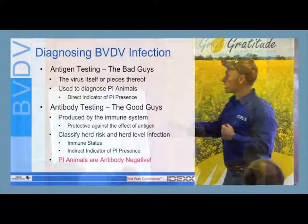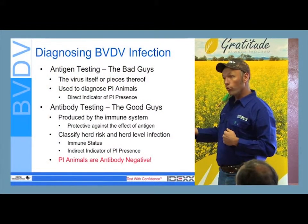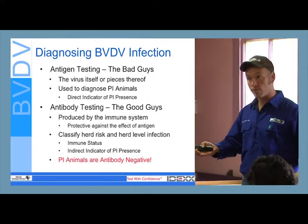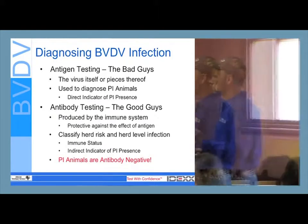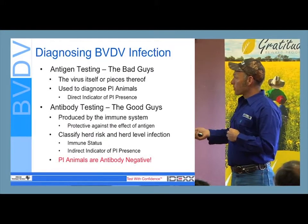These two tests used hand-in-hand can help us classify the herd risk. If you have no immunity, you're at risk. If you come into contact with a PI, it could be bad — especially if you're trying to get pregnant or are pregnant. So these are indirect indicators of PI presence.